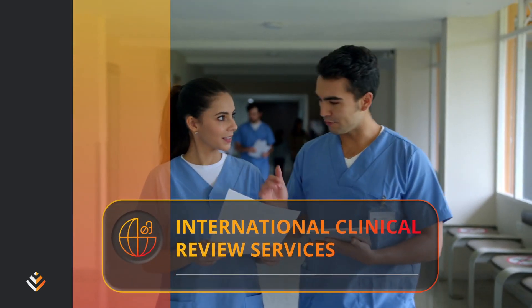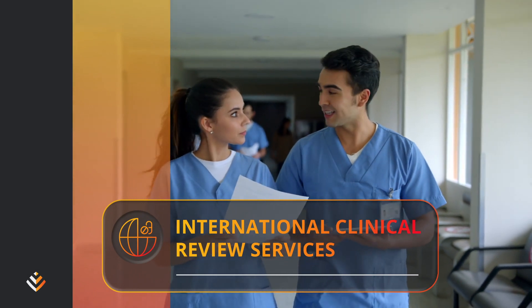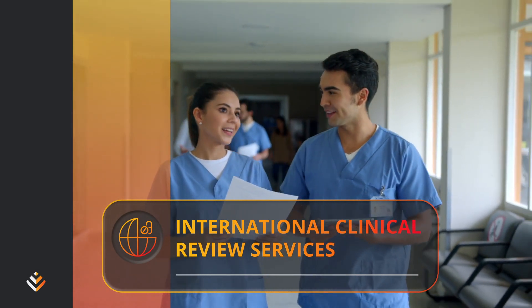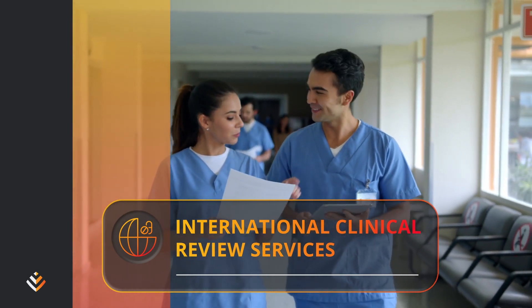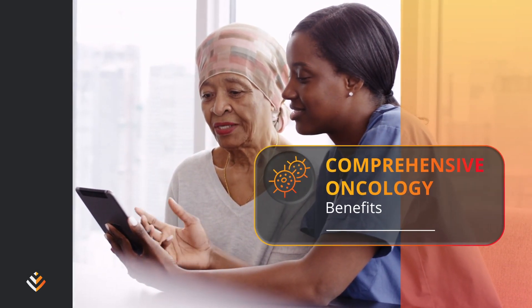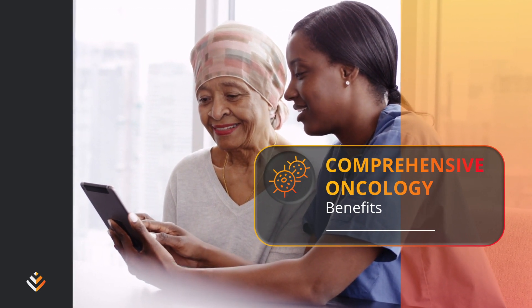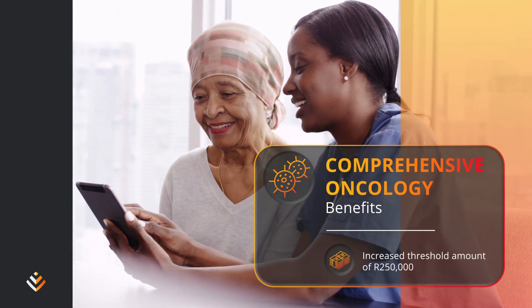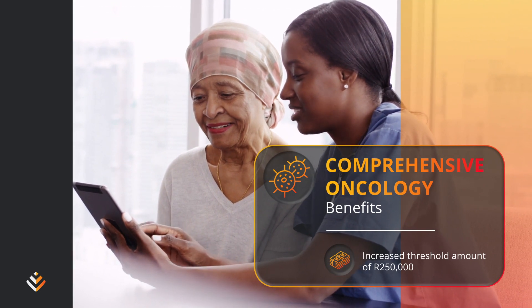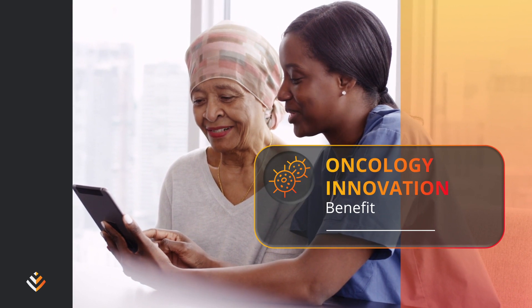Through your specialist you have access to second opinion services from the Clinic by Cleveland Clinic, covered up to 75% of the cost of the second opinion service. You have access to extra benefits to enhance your cover, including comprehensive oncology benefits with an increased oncology threshold amount of up to R250,000 to broaden access to innovative cancer medicines for members with cancer.